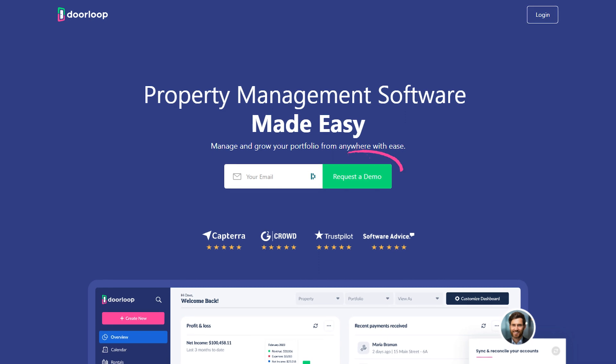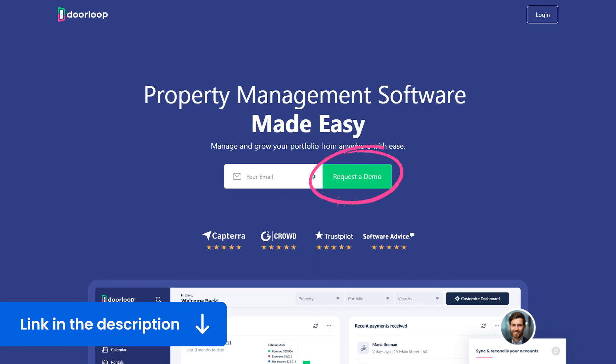So schedule a free demo with DoorLoop today to see what we can do for you. I'll have that link down in the description. If this video was helpful, check out this playlist for more property management software reviews, and I will see you in the next one. Bye!